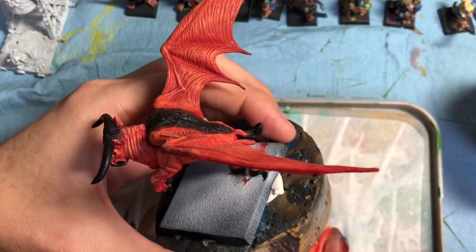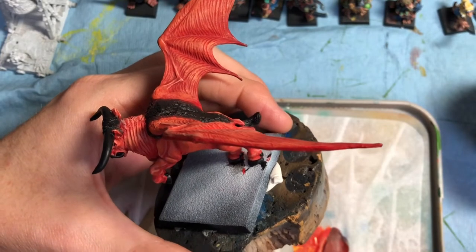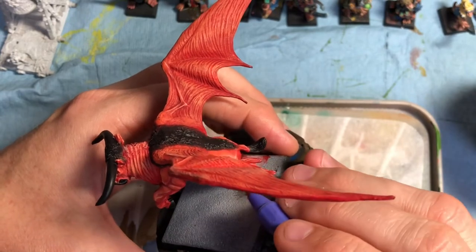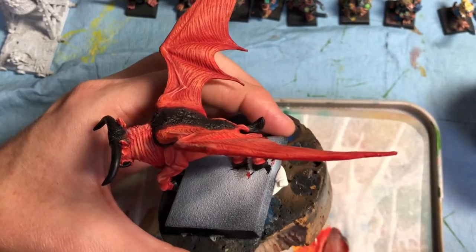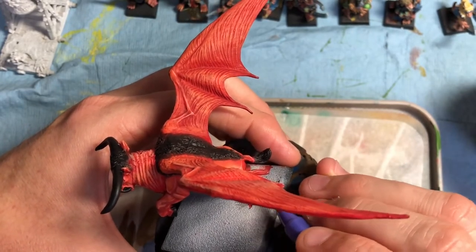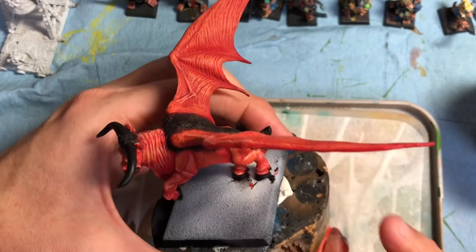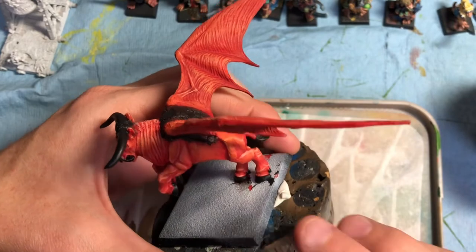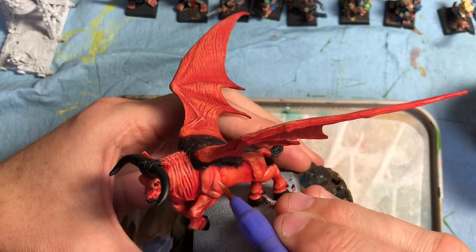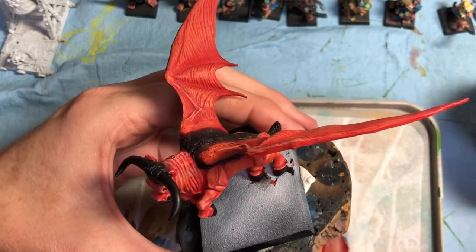There's one rune where you can change power cards into dispel cards — or it might be changing spells into power; I can't remember exactly which — but you can influence the Winds of Magic and change them, which was really cool.